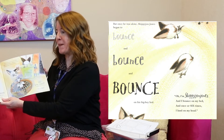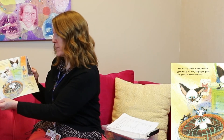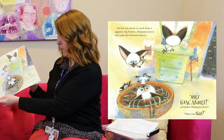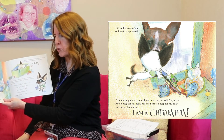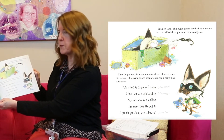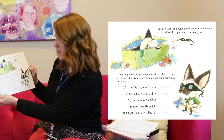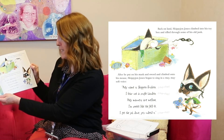But once he was alone, Skippy John Jones began to bounce and bounce and bounce on his big boy bed. "I'm Skippy John Jones and I bounce on my bed, and once or six times I land on my head." On his way down from a gigantic big bounce, Skippy John Jones shot past his bedroom mirror. "Holy guacamole!" exclaimed Skippy John Jones. "What was that?" Then using his very best Spanish accent, he said, "My ears are too big for my head. My head is too big for my body. I am not a Siamese cat. I am a chihuahua." Back on land, Skippy John Jones climbed into his toy box and rifled through some old junk. After he put on his mask and sword, Skippy John Jones began to sing in a mooie, mooie soft voice: "My name is Skipito Frosquito. I fear not a single bandito. My manners are mellow, they're sweet like the jello. I get the chumda dancing tito."